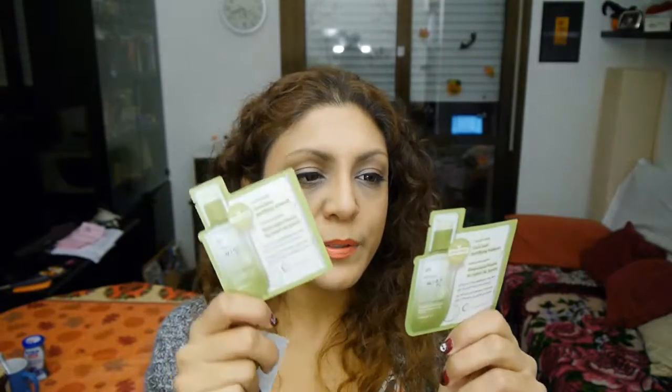They also gave me a couple of samples of the Mild Papaya Peeling — it's one of those clear things you put on your skin and it starts clumping and removing dead skin, like a clear gel liquid. There's also an essence sample: the Core Seed Purifying Essence, which is supposedly good for acne-prone skin. You apply it after your toner. I also got the Roots Collagen Eye Patches — these are like under-eye masks that are shaped to fit under your eyes.